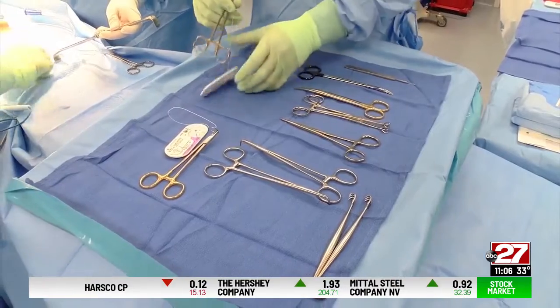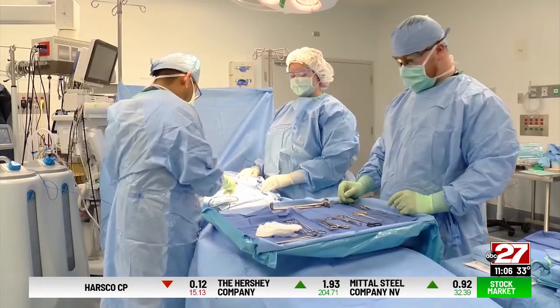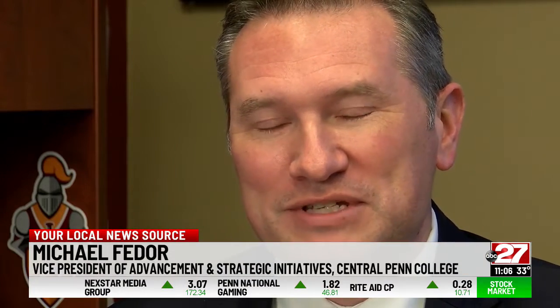Surgical technicians deliver life-changing, sometimes life-saving critical care in an operating room, supporting a surgeon — everything from positioning the patient to sterilizing equipment.